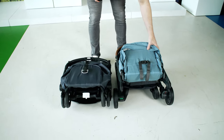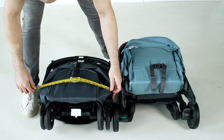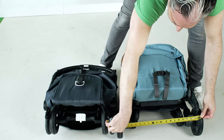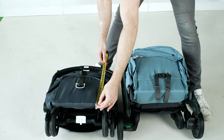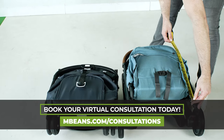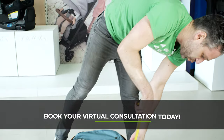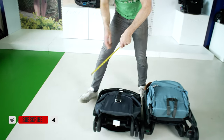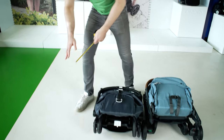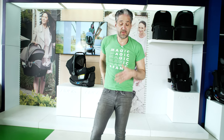Let me measure the dimensions for you. The Butterfly is about 18 inches wide and the Minu is about 20 inches wide. In length, both are roughly 20 to 21 inches. In terms of depth, the Minu is about 13 inches wide while the Butterfly is about 10.5 inches — so the Minu is a bit wider. But again, they're both really small, so they'll fit great in your trunk and won't take up much space in your home.